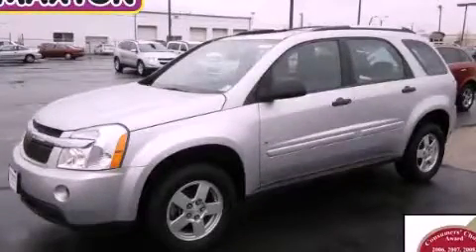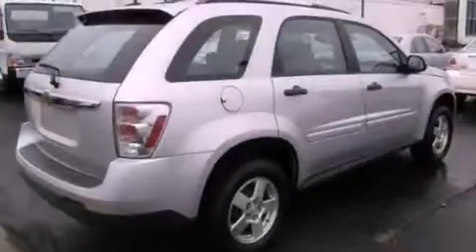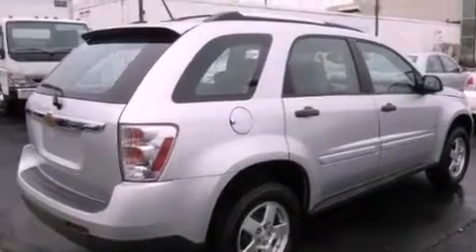This is a certified pre-owned 2009 Chevrolet Equinox, a car-like ride in space like an SUV. There's a 3.4 liter, 6-cylinder engine and an automatic transmission.